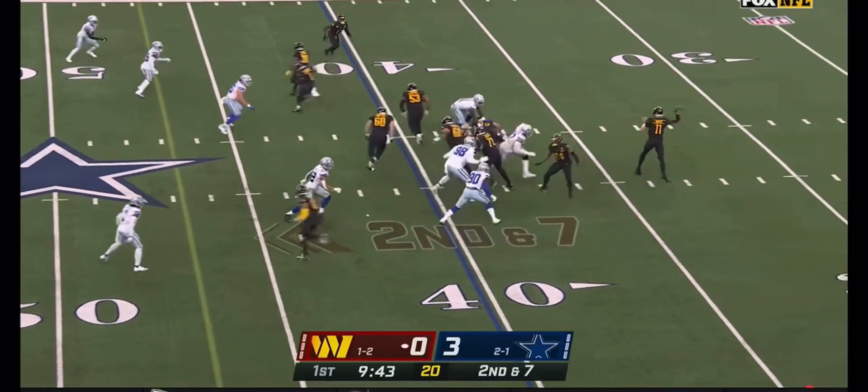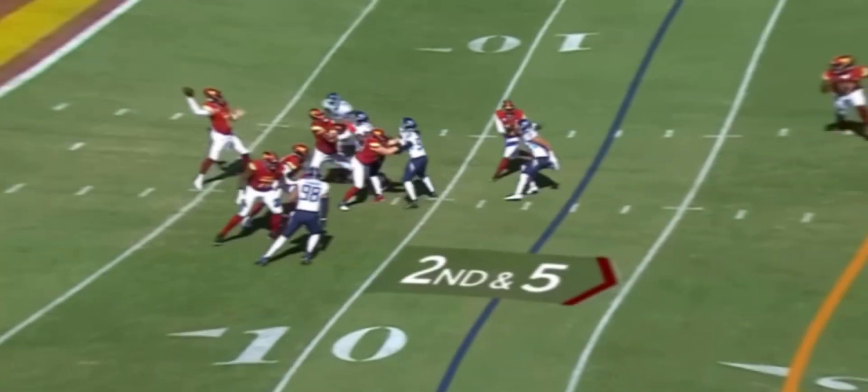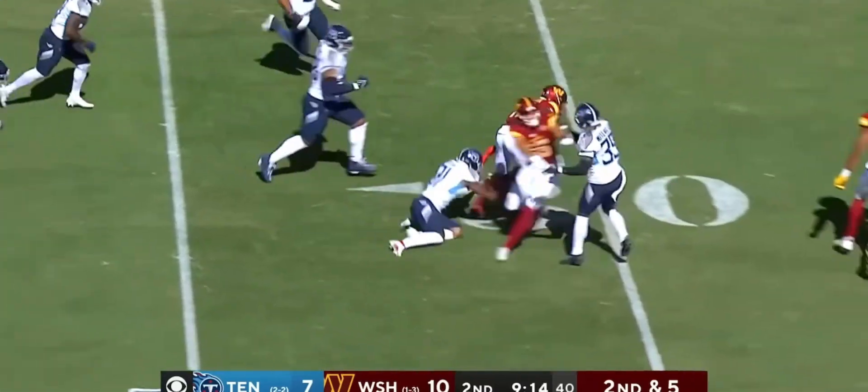Second down and seven. Wentz on the fake, gets it outside — there's McLaurin, who makes the catch. Second down and five. Wentz over the middle, that pass is caught by McLaurin. Breaking tackles — first down!